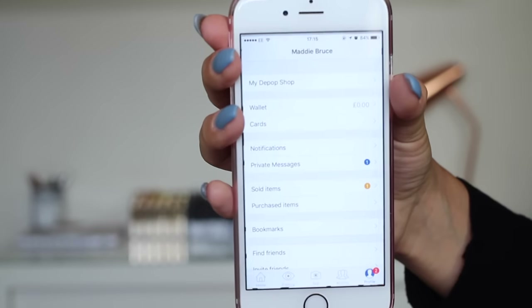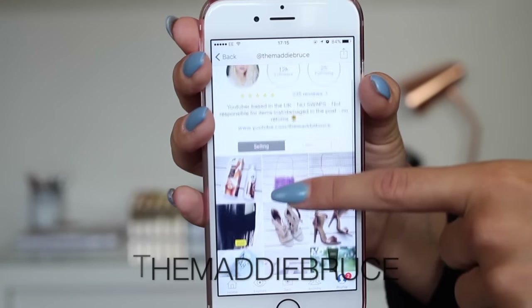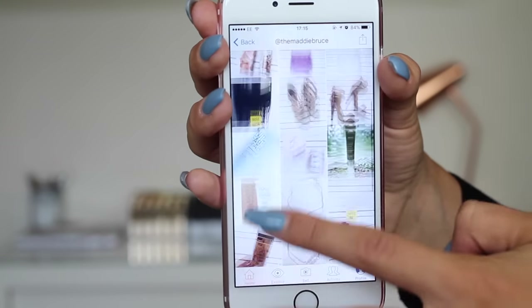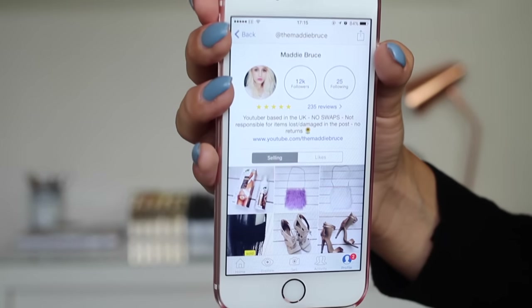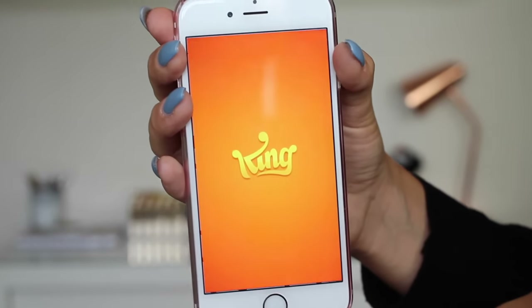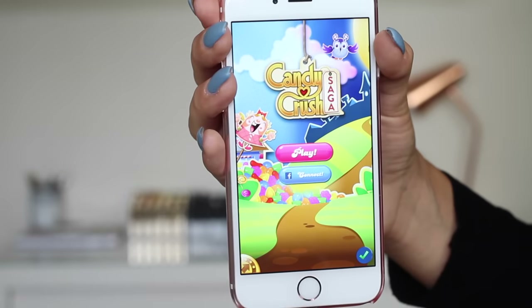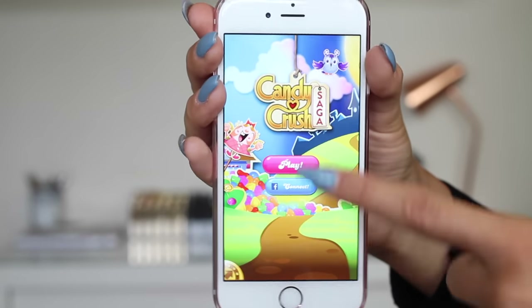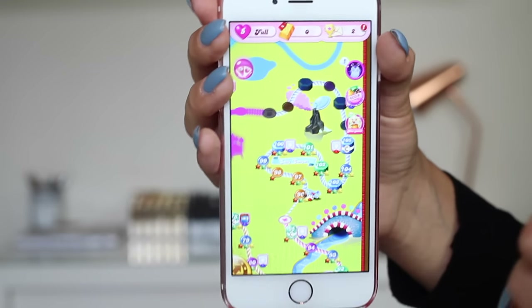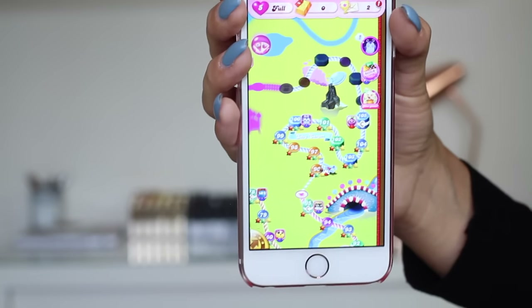Next up is Depop, which I absolutely love. My username on here is TheMaddieBruce, and I always have things like beauty products, jewellery, shoes and clothes up there. I literally have so much stuff, so I'm always putting things on Depop. Then we have Candy Crush, which I'm a little bit obsessed with. I go on this every single night before I go to sleep. I'm currently stuck on level 105.